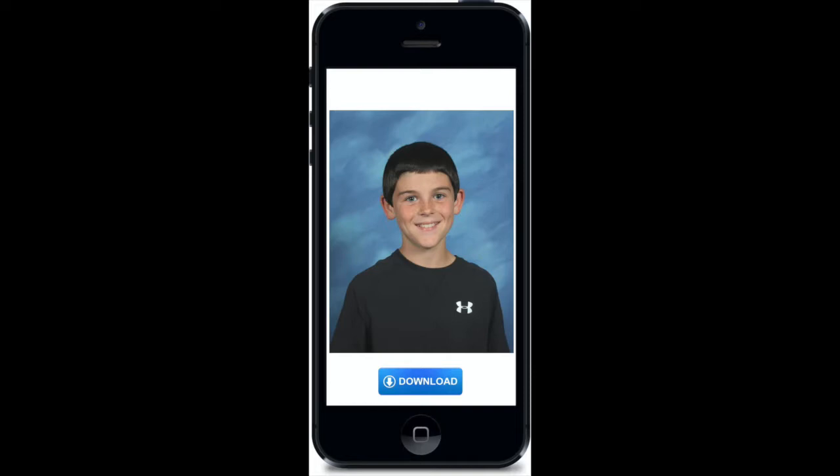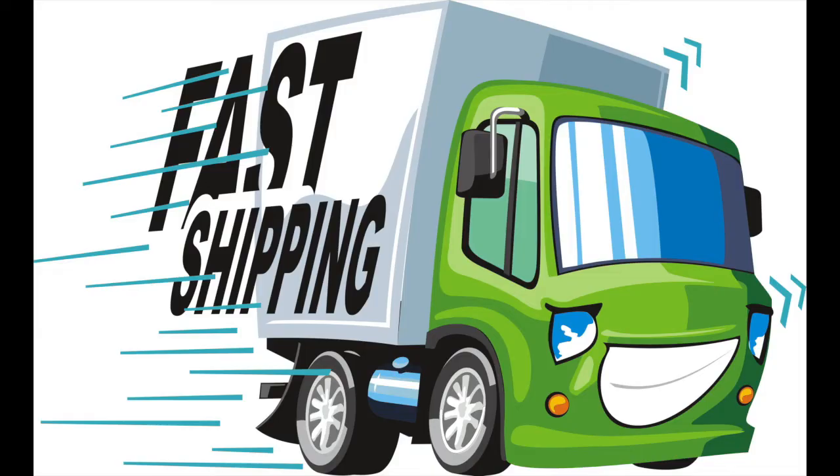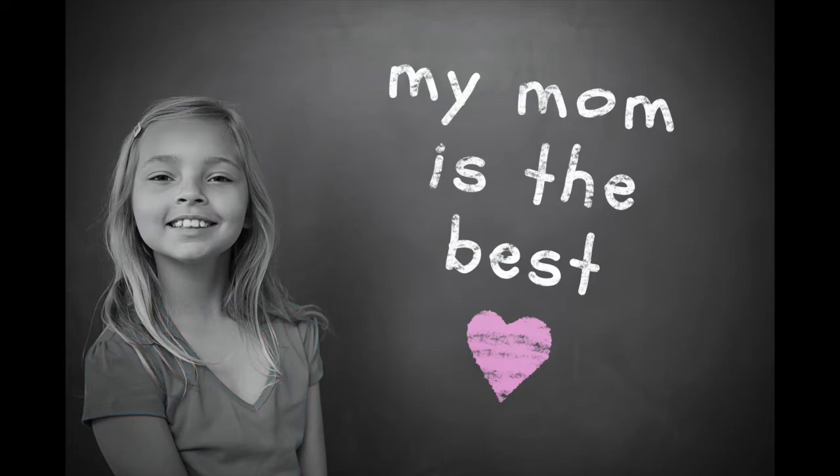We then text the link to the parents. With one click, parents can view the images on dozens of available photo packages and products. All photo packages and products are shipped directly to the students' homes. Parents can download the digital image to their mobile device to post to social media or keep for themselves.